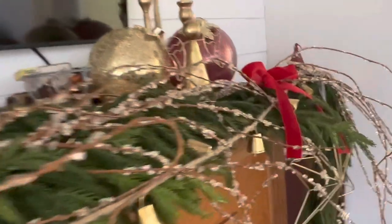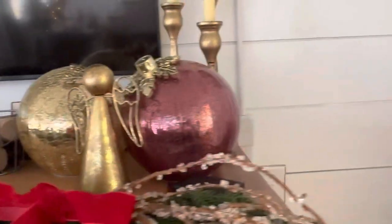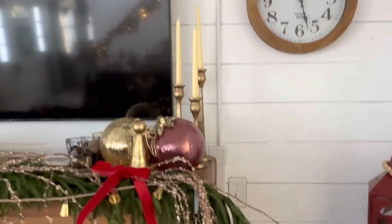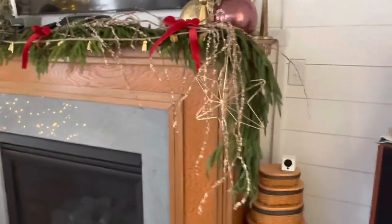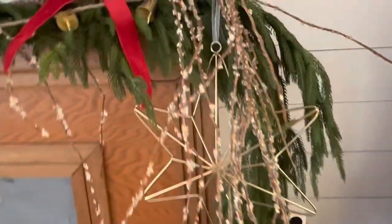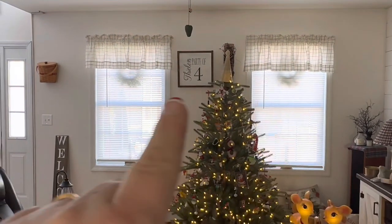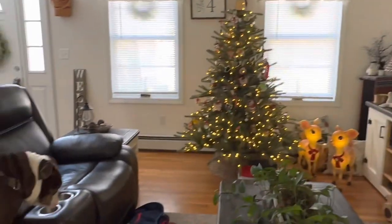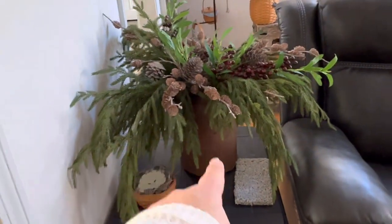Then I have my brass — or gold — candlesticks with just candles in them from Dollar Tree. Those candlesticks came from Hobby Lobby. I have a star, and I bought a bunch of these stars from Walmart — I bought eight because I thought I was going to put them in my windows, but instead you can kind of see the shadows. I have wreaths in each of my eight front windows plus candles that come on later. Over on this end table I have like a rusty antique crock thing.